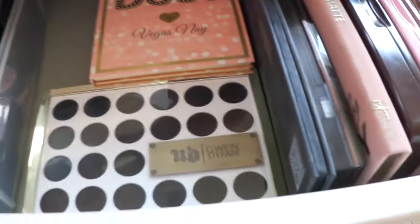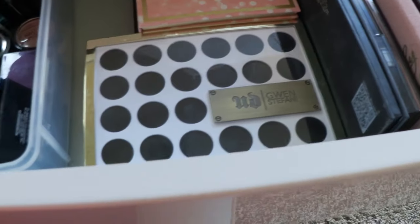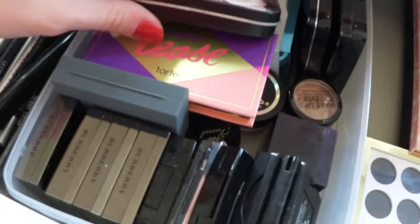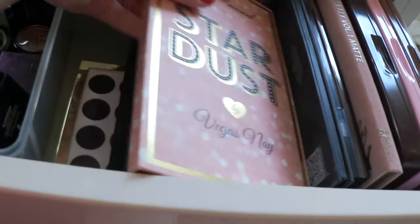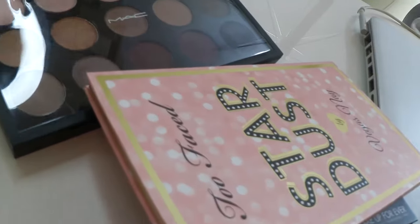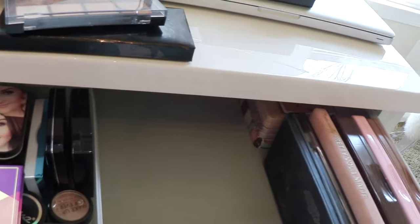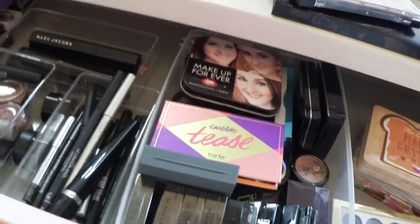I've got the Make Up For Ever palette they made for me - I love how they chose one of my photos with my big old pregnant face. I remember when I was pregnant thinking I don't look any different, and then I look back and I'm like, girl. The Too Faced Stardust - just love that one. I literally have two MAC palettes and these are really great - they have some of the most basic, best colors and I really don't need anything else. The huge MAC collection I had was just completely going to waste for years, and then I would use it and my eyes would itch - you can't keep stuff for a long time, it's just so gross.